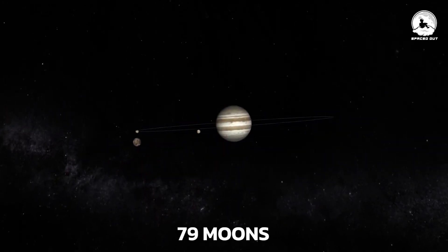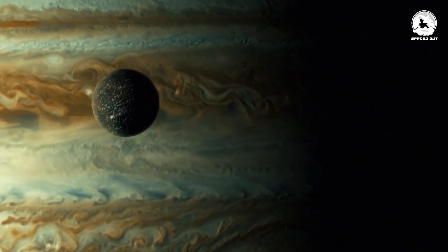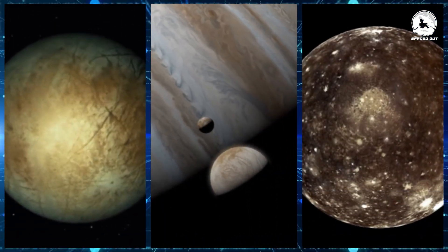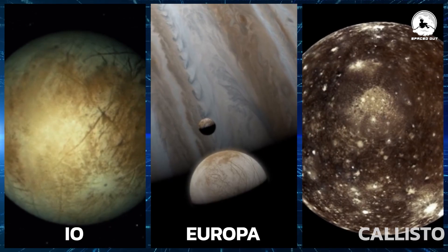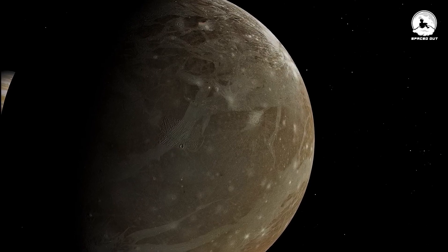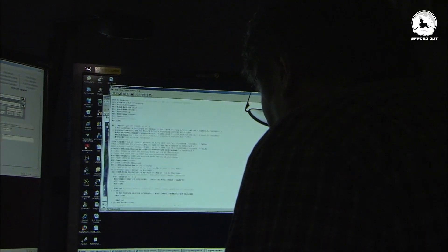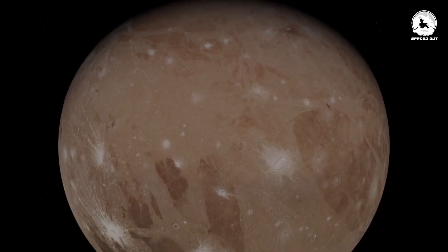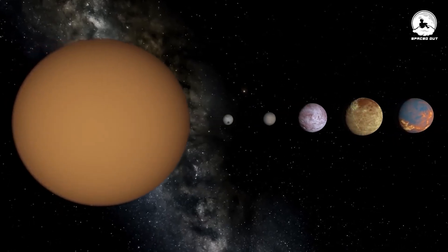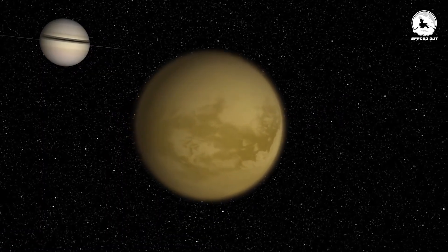Jupiter boasts a total of 79 moons, and Ganymede holds the third position among the Galilean moons — the four largest satellites orbiting the gas giant. The members of this group are Io, Europa, and Callisto. Ganymede stands out as the largest among them, boasting a diameter of 3,273 miles. Ganymede's size is 0.41 times that of Earth's diameter, and it surpasses the previously considered largest moon, Titan, by 1.2 times.